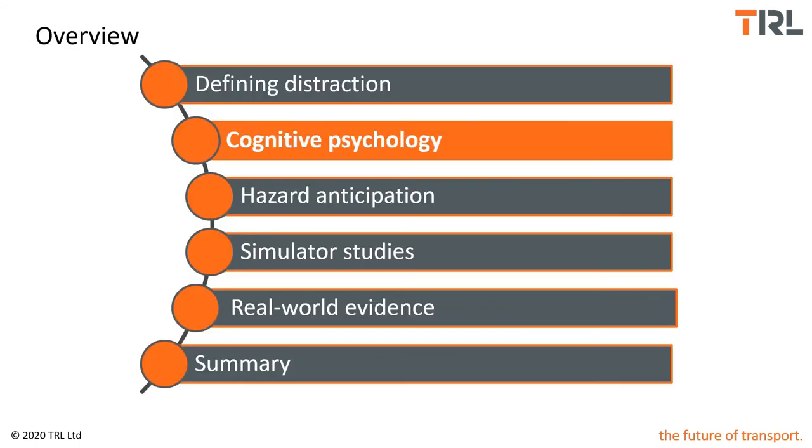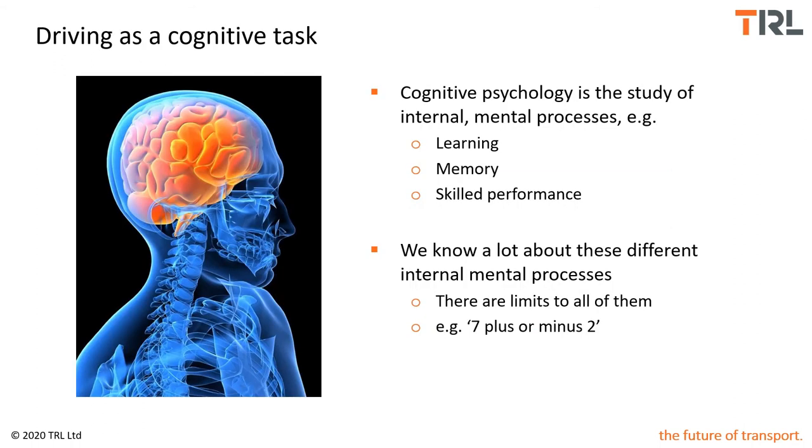What can we learn from cognitive psychology about driver distraction? Driving is a cognitive task — we have to take in the world around us at great pace, process all of that sensory information, and make it meaningful quickly in order to adapt with a behavioural response. Cognitive psychology is the study of internal mental processes like learning, memory, and skilled performance — all relevant to driving. Traditional psychology experiments show there are limitations to our cognitive processes. An easy example is short-term memory, which has been found to process around seven plus or minus two chunks of information at a time.